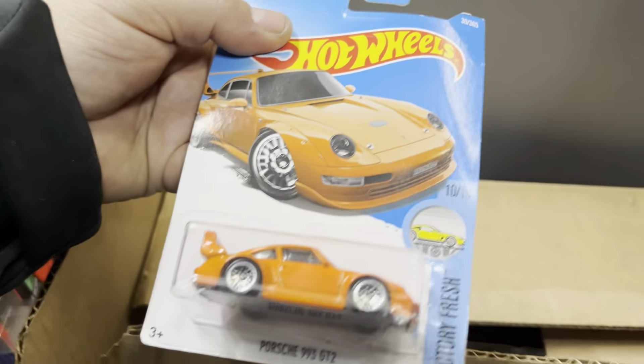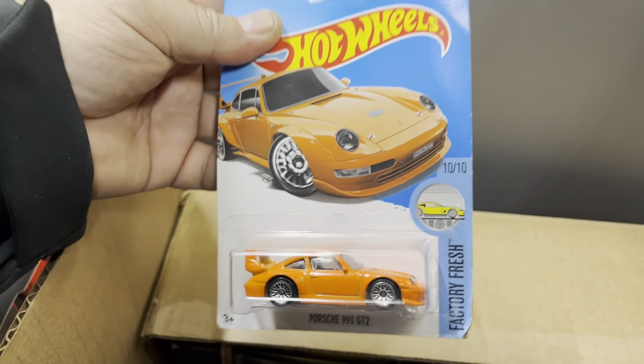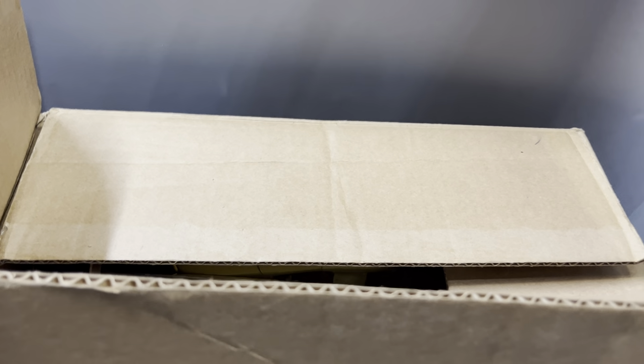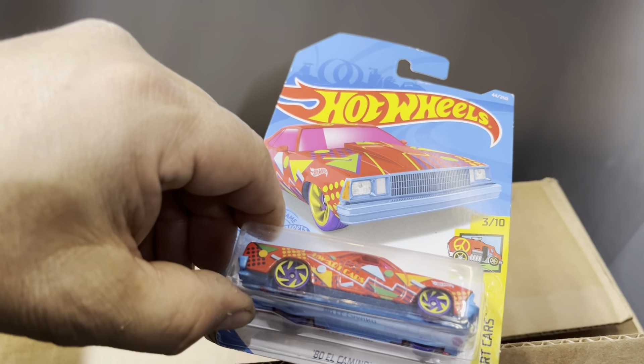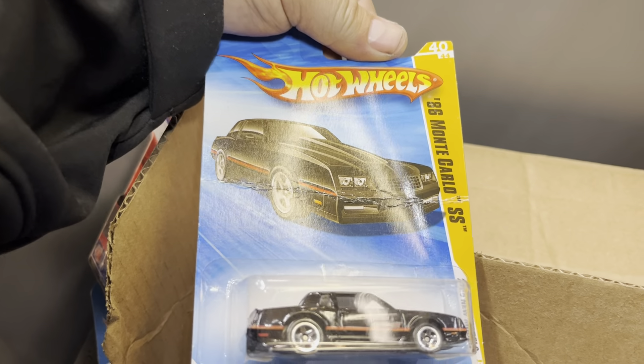A Toyota 2000GT — okay. And a Porsche 914 Safari. And I like this Porsche too — a Porsche 993 GT2. See you there, buddy.